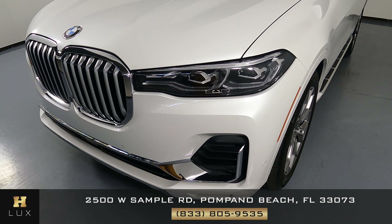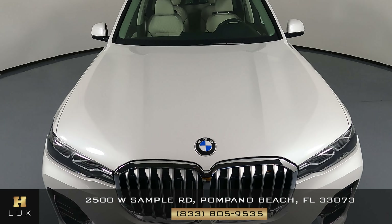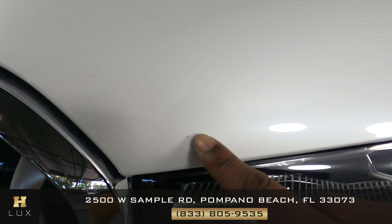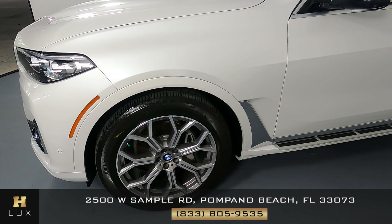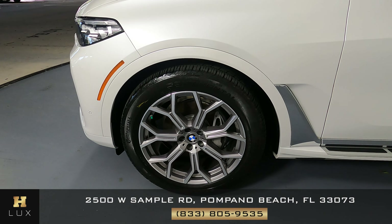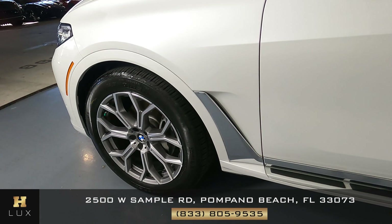Not seeing any chips here at all. Let's have a look at the hood of the car — that looks good, the only thing I see is just a small chip. Let's have a look now at the driver fender and wheel. This fender here looks good, I don't see a scratch on here at all, and the wheel has no curb rash.